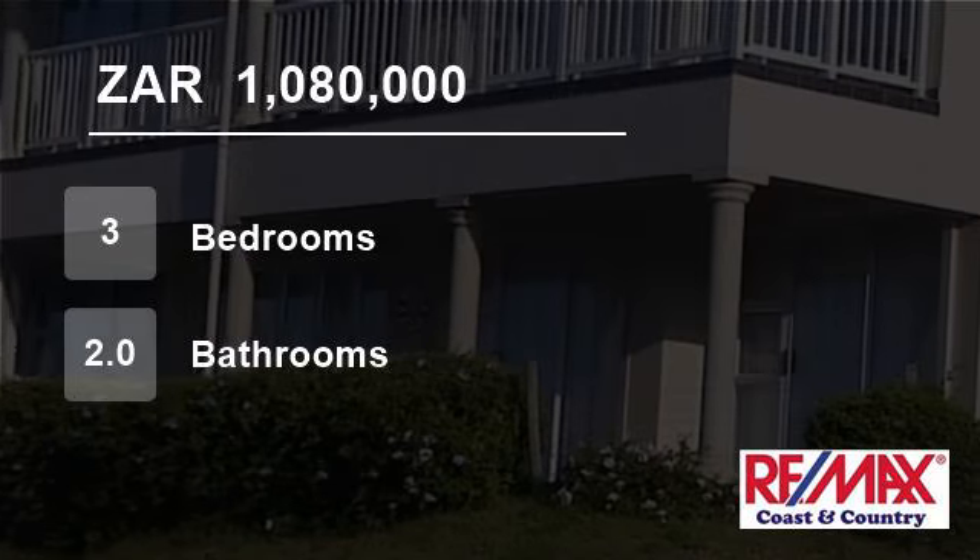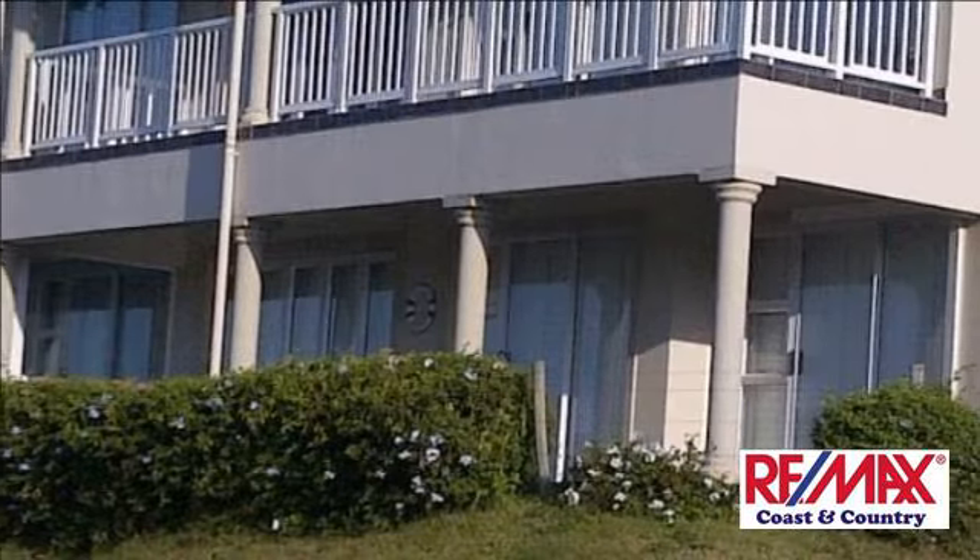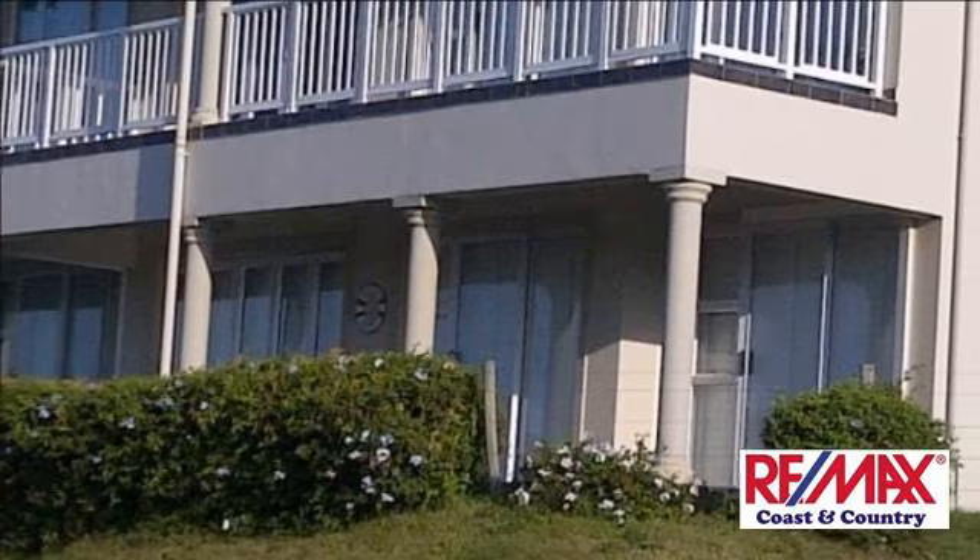Welcome to this three-bedroom flat for sale in Banana Beach, Port Shepstone, South Africa for R1,080,000.